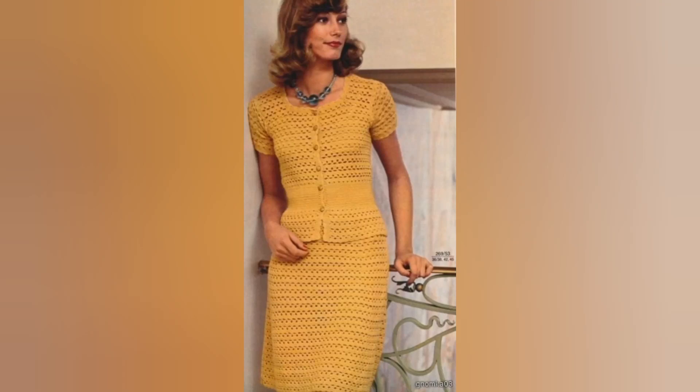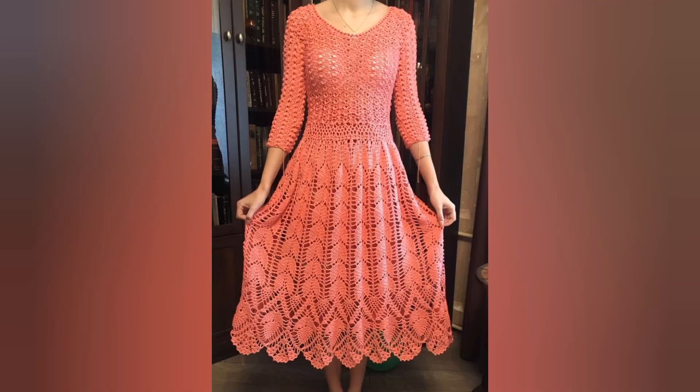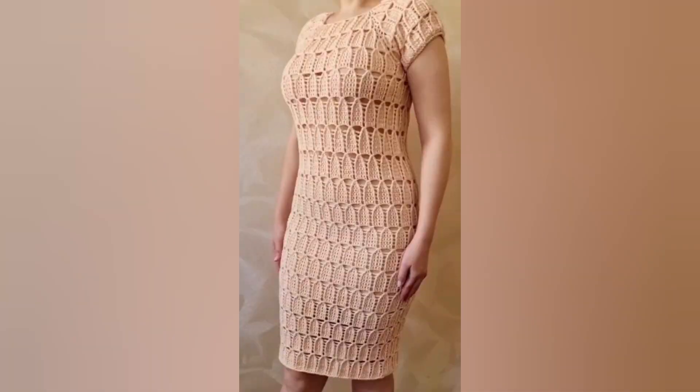Hi guys, welcome back to my YouTube channel. Thanks for watching my videos. Please share my videos, like my channel, subscribe to my channel. Today I have a very beautiful video for you. This is regarding crochet summer dresses.